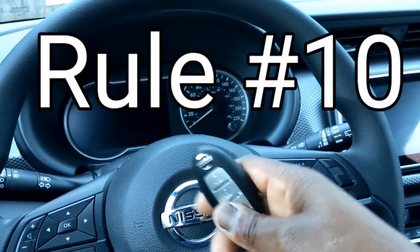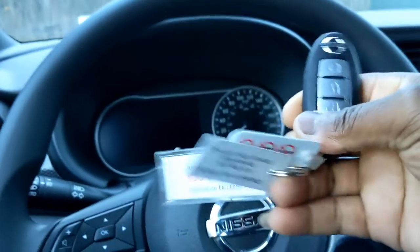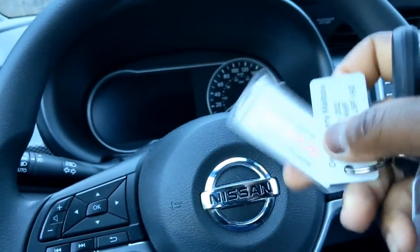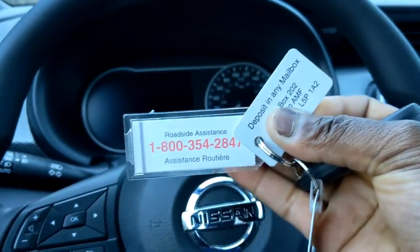Rule number ten: get acquainted with your vehicle. Here's the remote key fob entry, and also here's that 1-800 number I was speaking about earlier for roadside assistance.